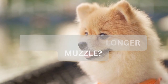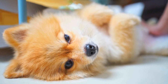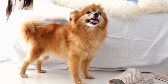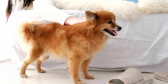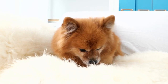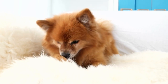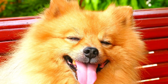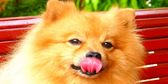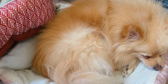Is it okay for a Pomeranian's muzzle to be longer than two-thirds of its skull? It is okay, but that Pomeranian would be falling outside of the breed standard. It may be possible that the Pomeranian is not purebred or may have a genetic background not to standard. Pomeranians are beautiful and come in all different shapes and sizes, so the most important thing is to get your puppy from a reputable breeder to ensure its health and background.